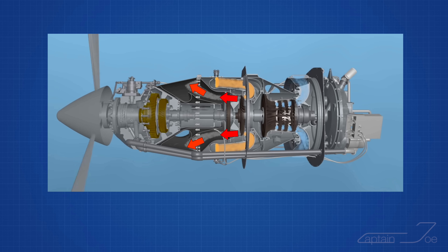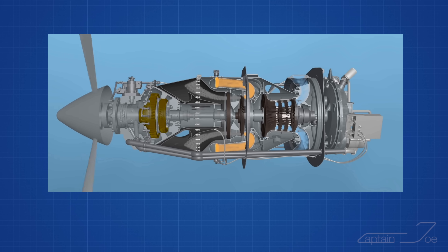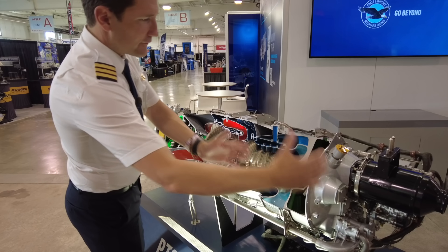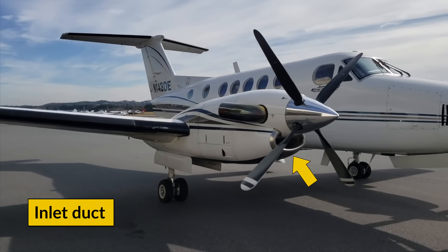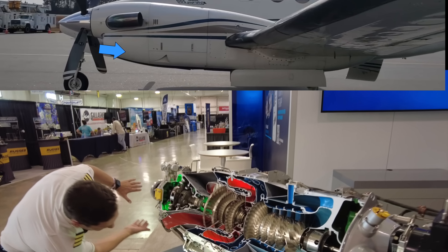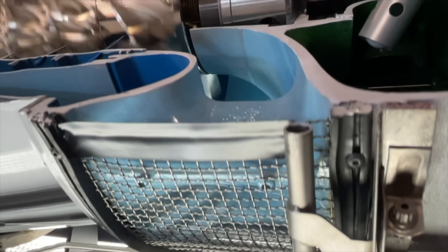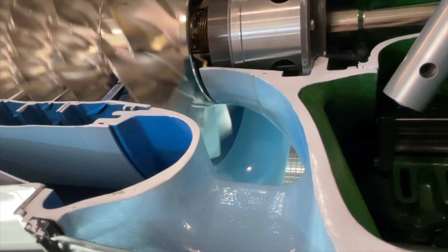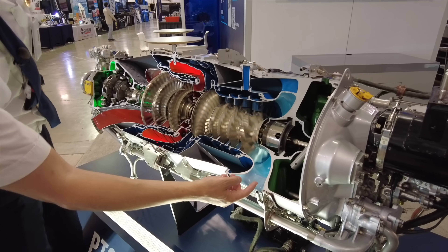Within the PT6, it's only the exhaust gases that make the propeller turn, and instead of pushing the air through the engine from front to back, the PT6 does it from back to front. So we have to start at the back of the engine. Initially the outside air gets sucked in via the inlet duct, which on many PT6-driven planes you see below the propeller. The air is directed below the engine towards the inlet screen, where the steel mesh protects the engine from larger debris entering. This part is known as the cold section.